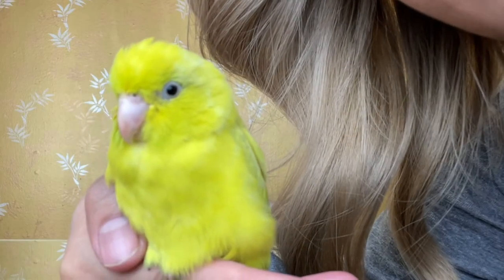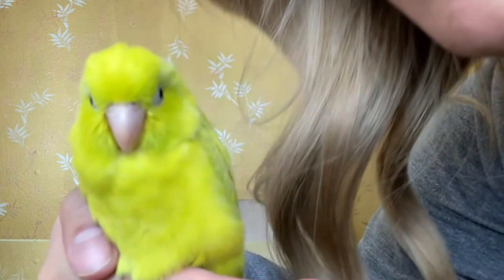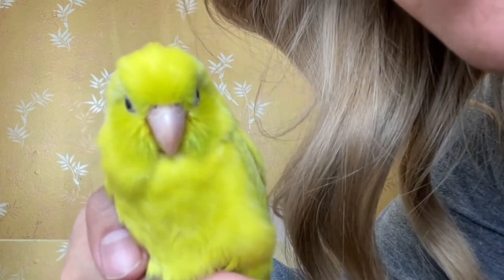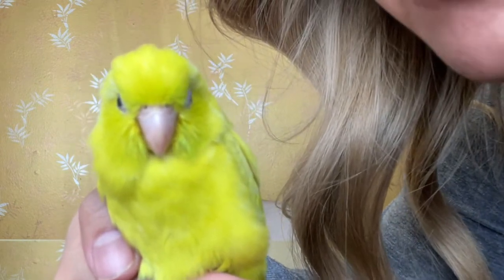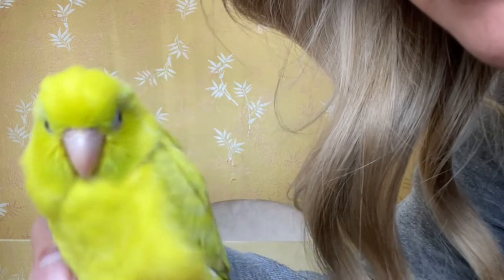Cute, look how fluffy you are! Fluffy birdie, you're very cute. You're being very nice - all the people are gonna see how cute you are.